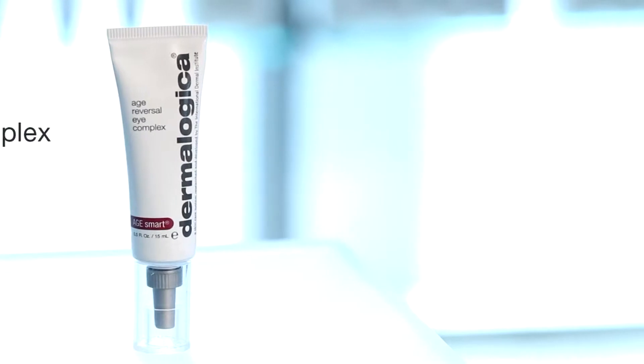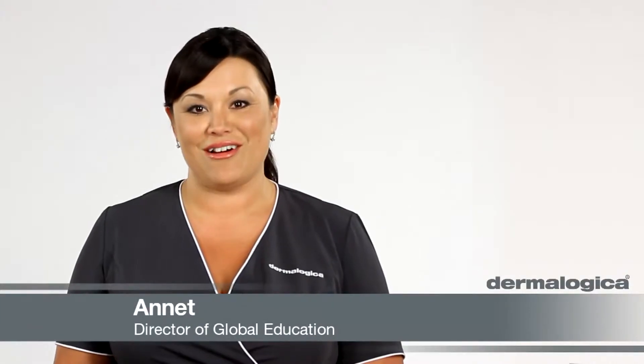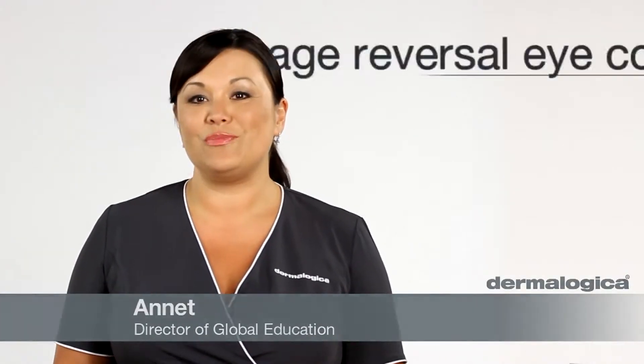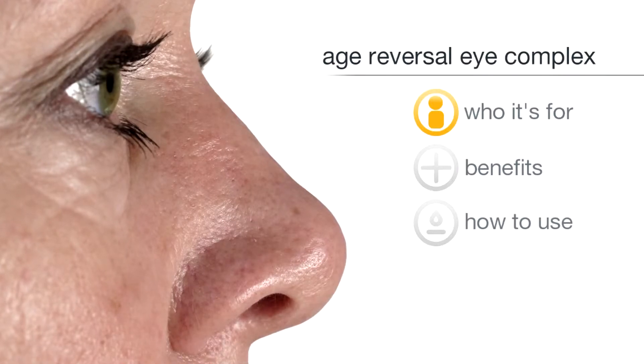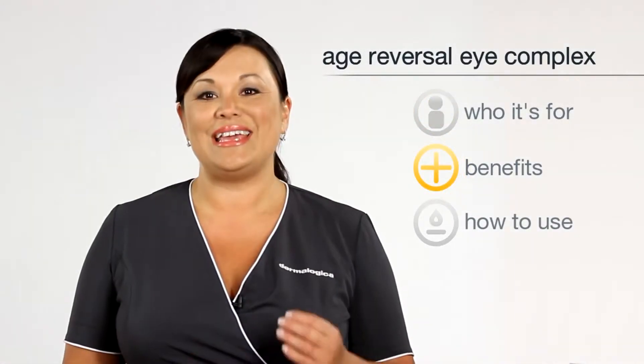Age Reversal Eye Complex — a breakthrough nighttime eye treatment designed to fight the multiple signs of aging around your delicate eye area. It's for mature and prematurely aging skin, including fine lines, wrinkles, hyperpigmentation, and loss of contour.